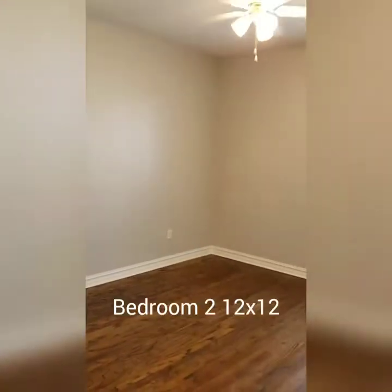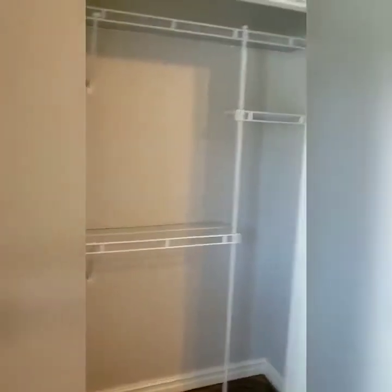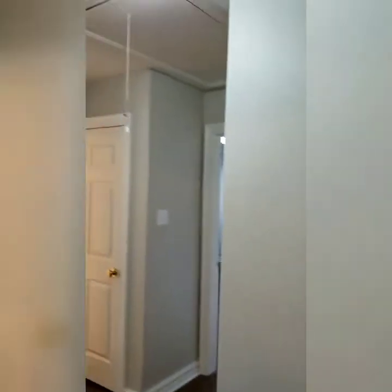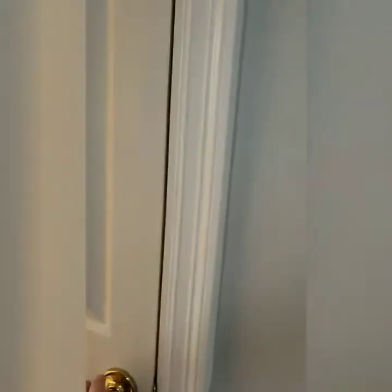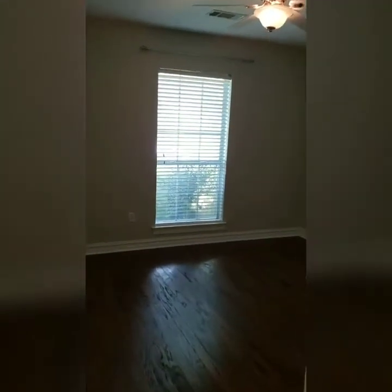Here we have our first or second spare bedroom — it has a nice size closet, I'll open it up for you guys to see. Out in the hall there is your second attic access, and there is a linen closet over there — let me take a peek in there to show you the size of it. And right behind me is the third bedroom and the closet — nice big closet.